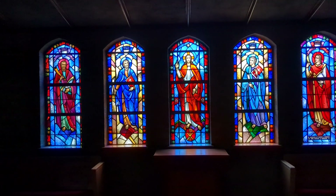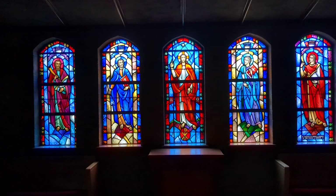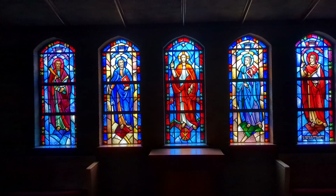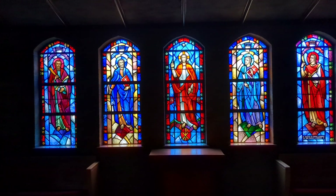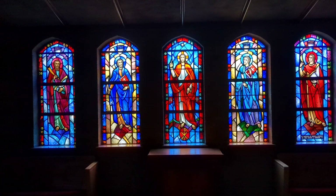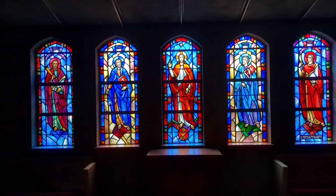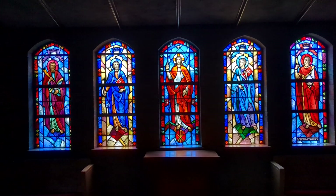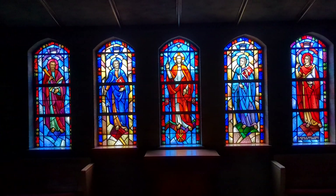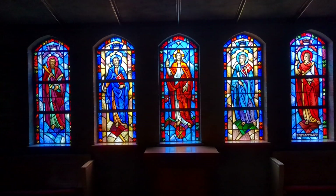Here in the entryway we have the second set of five stained glass windows. This represents Jesus and the four gospel writers, and they are from left to right: St. Matthew, St. Mark, Jesus in the center, St. Luke, and then St. John. You'll recognize that the design of the windows follows the same kind of pattern that we had in the main part of the sanctuary, with the outer red or outer blue border with alternating frames.